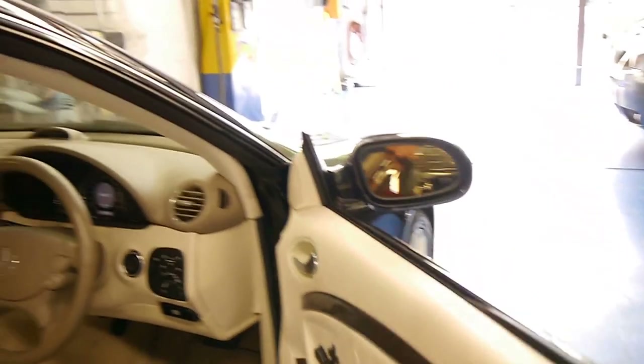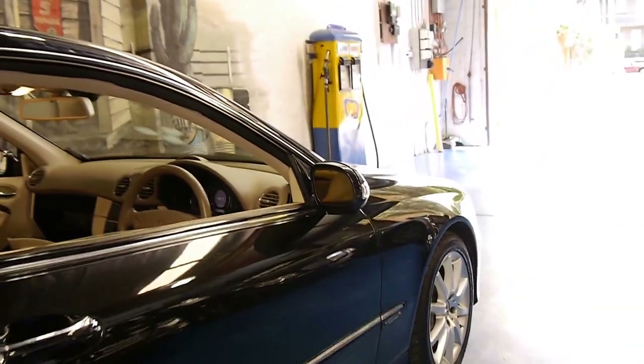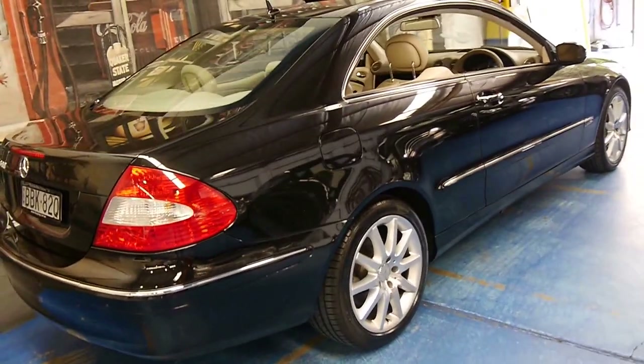It's got memory electric seats, driver and passenger side, and it's got the original factory Mercedes-Benz floor mats. The new 5.5 litre V8 sounds absolutely fantastic and has significantly more power than the old 5 litre.